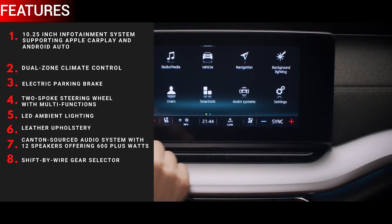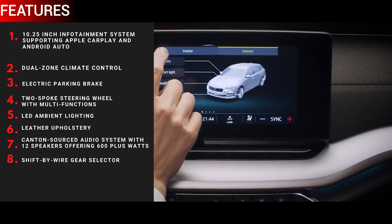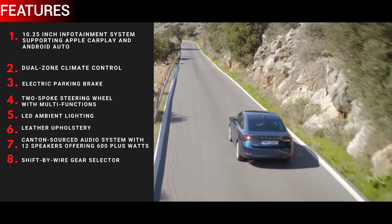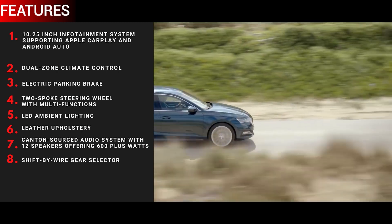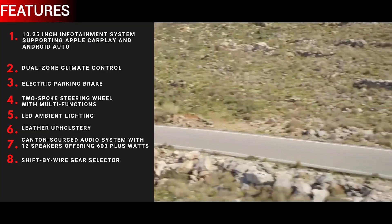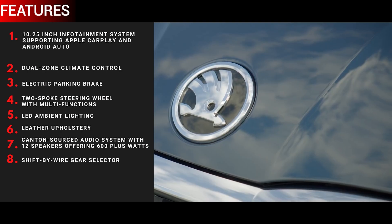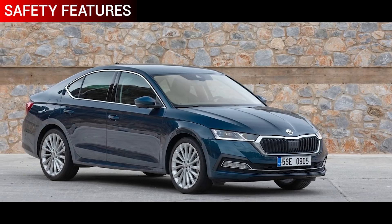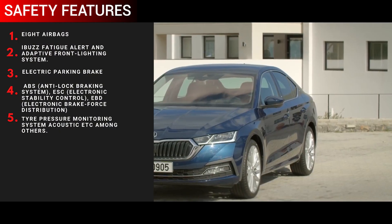Features include a larger 10.25-inch touchscreen infotainment system with Apple CarPlay and Android Auto, dual-zone climate control, electronic parking brake, a two-spoke steering wheel with multi-function controls, LED ambient lighting, a Canton surround audio system with 12 speakers offering over 600 watts, and a shift-by-wire gear selector — a first in a Skoda for the DSG.